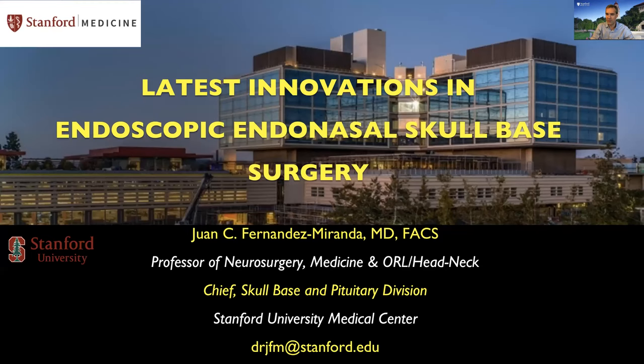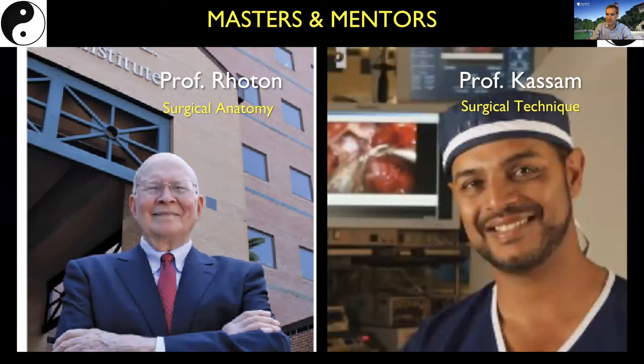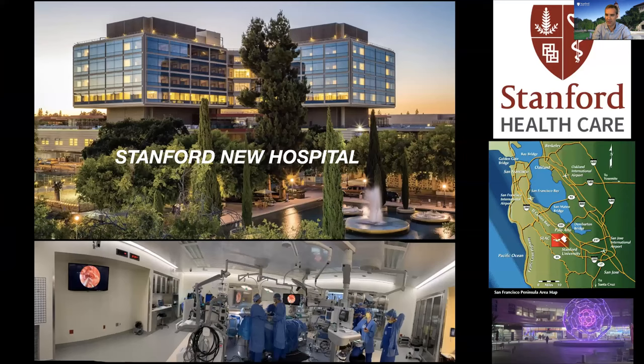I wanted to share with you some of the latest innovations in endoscopic endonasal skull-base surgery. I'm deeply influenced by my mentors, Professor Roton and his deep expertise in surgical anatomy, Professor Kazam and his innovative surgical technique. I've been trying over the last decade to continue their legacy and the progression of the endonasal endoscopic skull-based surgery field.